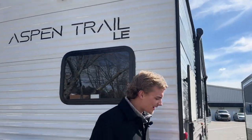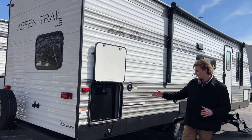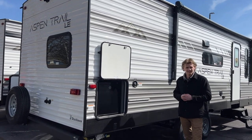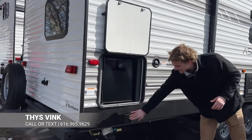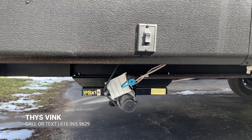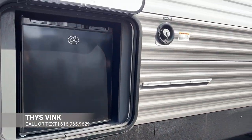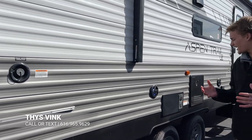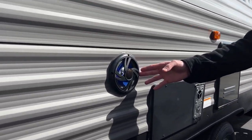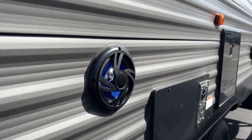Over here on this side you'll have a little exterior kitchen. You'll have a mini fridge right here, and this is where your griddle top sits if you want to do some outdoor cooking. Down here you're going to have stabilizer jacks in all four corners to keep everything stable when you're inside the trailer. Moving down, you'll also have exterior speakers so you can listen to music both outside and inside.